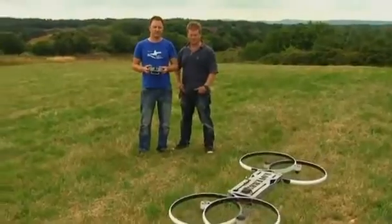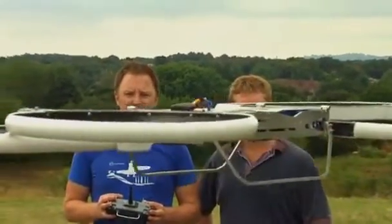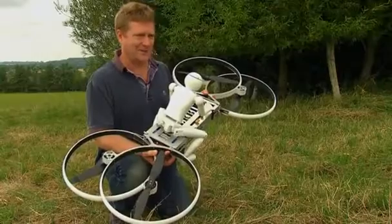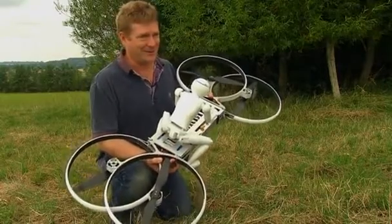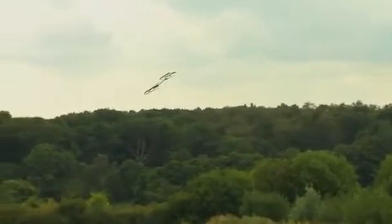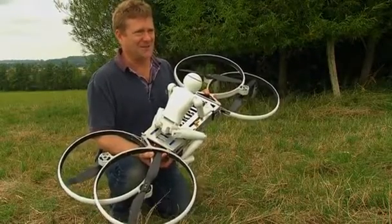Marketing director Grant Stapleton explains that the manned hoverbike is designed to be flown like a helicopter, and as such will be subject to the same stringent testing before a human can take to the skies. 'This hoverbike is a helicopter — it takes off, flies, and lands like a helicopter. It's designed to fly to an altitude of over 9,000 feet and do so at over 100 knots. It's much safer to be away from the ground, where there isn't anything to hit in the air, and that's why it is designed as a helicopter.'